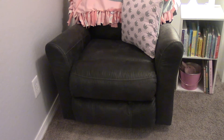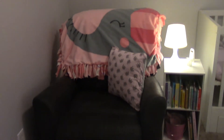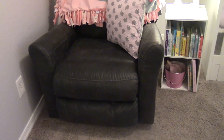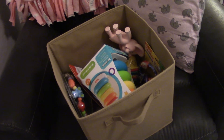The recliner is Ashley brand — I'll try to link it. It comes out from the wall quite a bit, so we don't have it right in the corner because I need to be able to recline it. We have a Boppy and a My Brest Friend pillow, as we're planning on exclusively nursing if possible, so we needed a comfortable spot for that.